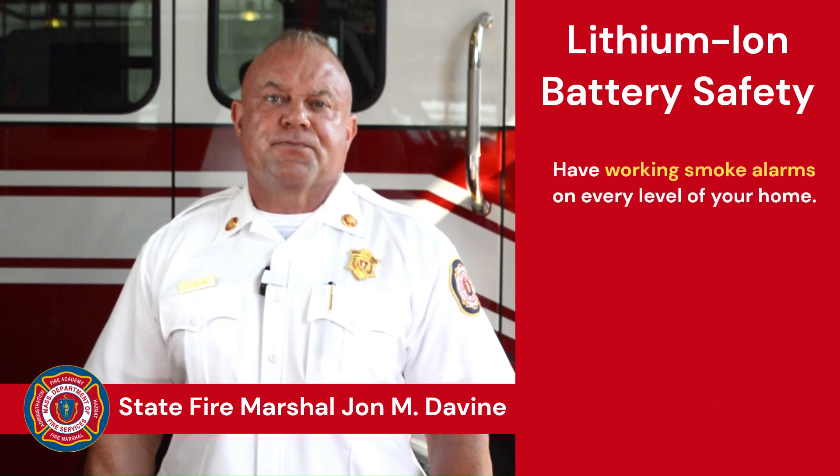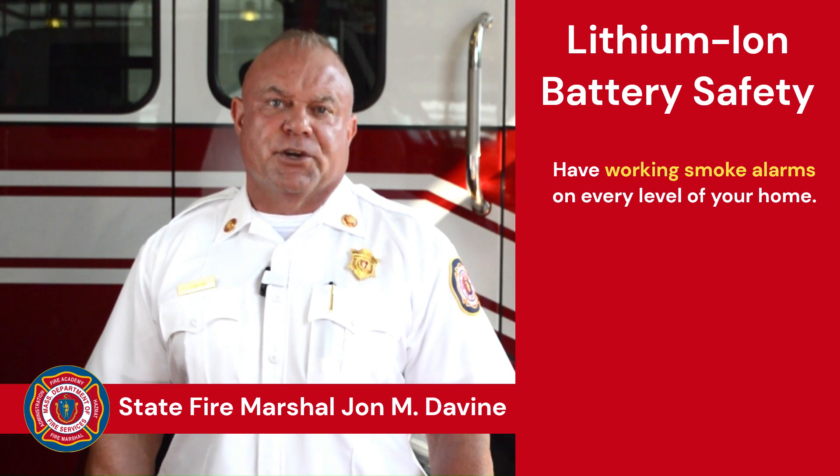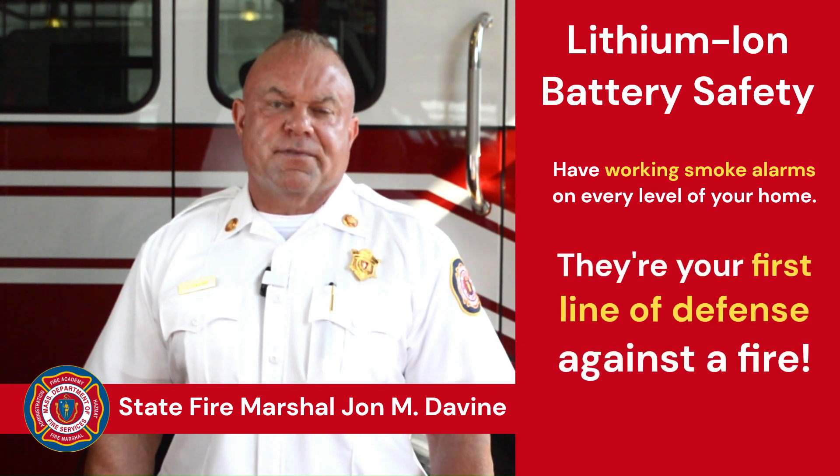First and foremost, be sure you have working smoke alarms on every level of your home. They're your first line of defense against any fire.